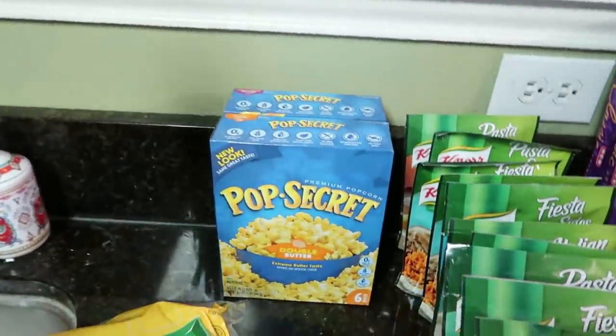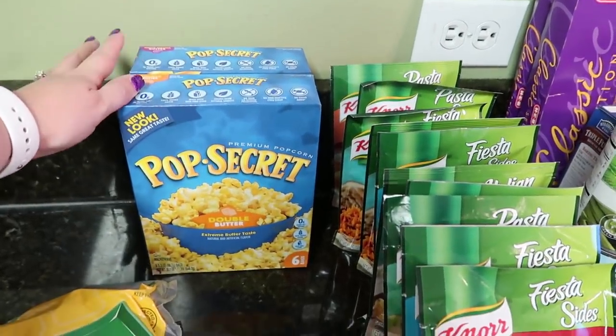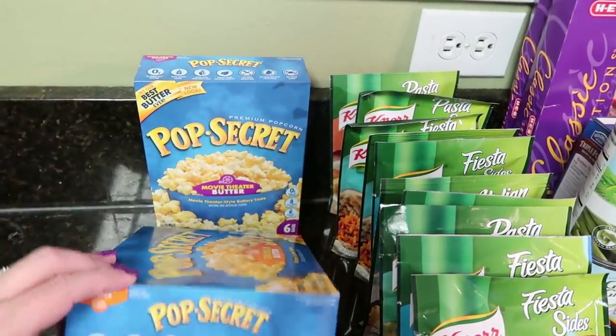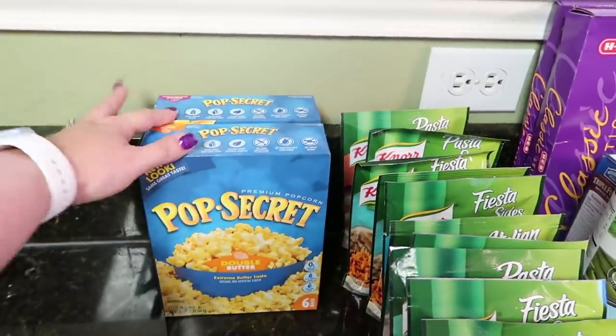Everybody in the house except for me loves popcorn, like buttered popcorn, and this was buy one get one free, which I thought was an awesome deal. They are both six bags in each box. I got one of the double butter and then one of the movie theater butter, so again, it was buy one get one free.